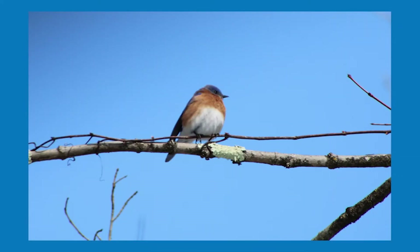Eastern bluebirds are omnivorous, feeding on berries and a wide variety of insects such as crickets, grasshoppers, beetles, spiders, and worms.